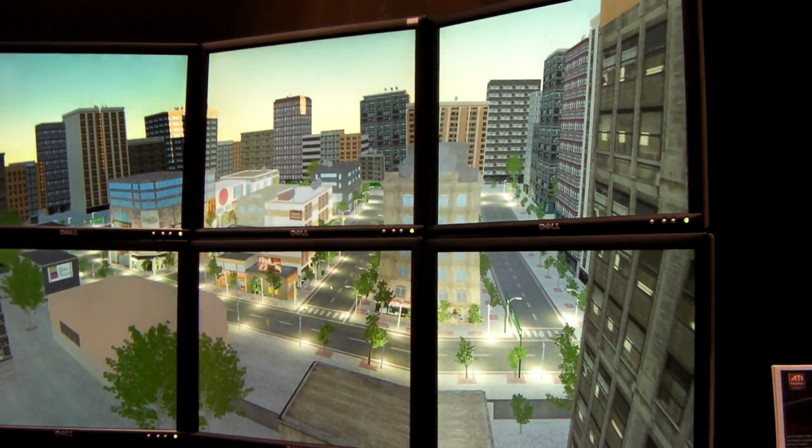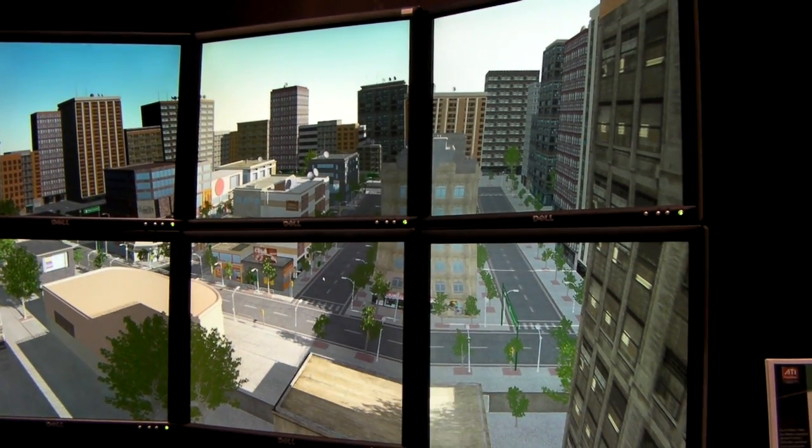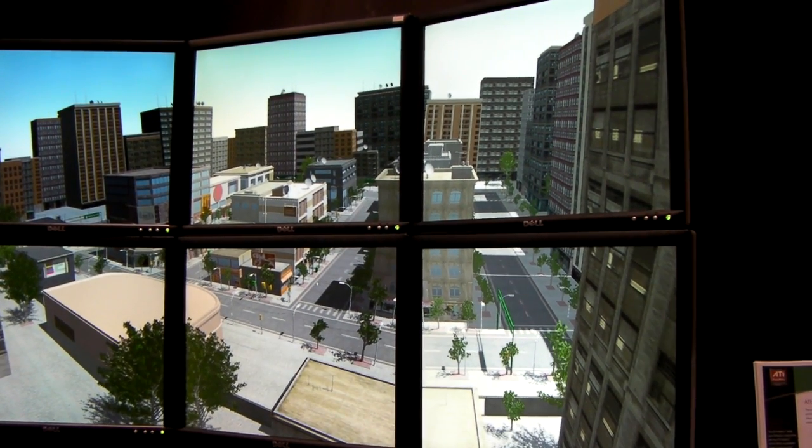The real innovation we're bringing to this space is deferred lighting. OpenGL can do up to eight lights; we can do as many as the user has, all in real time. The S400 and the 8750 allow us to do that with the best quality and performance we can get.